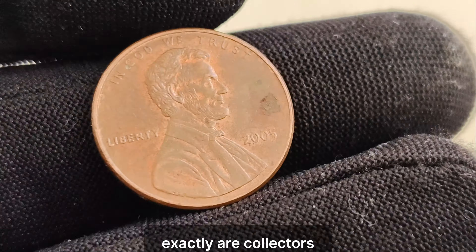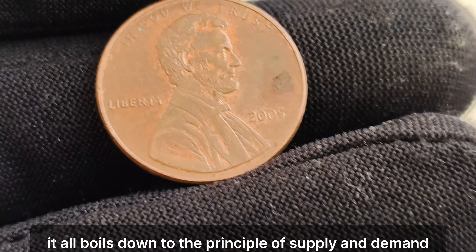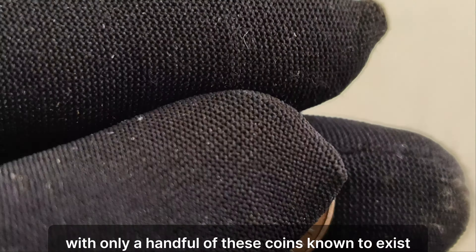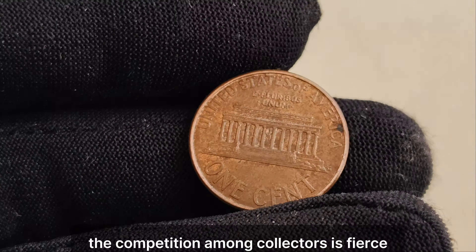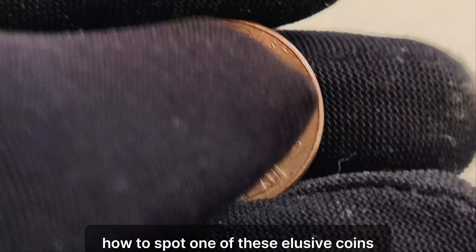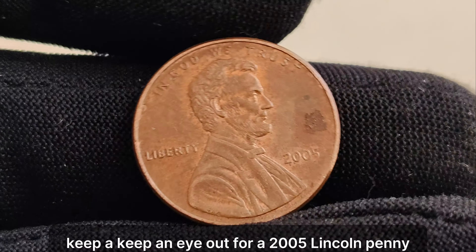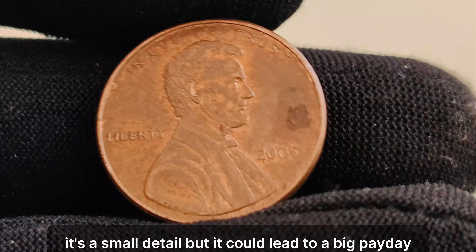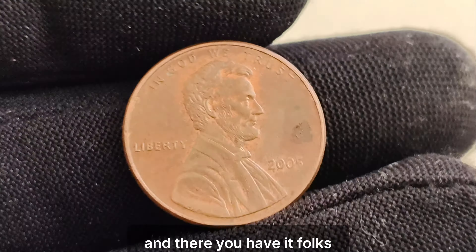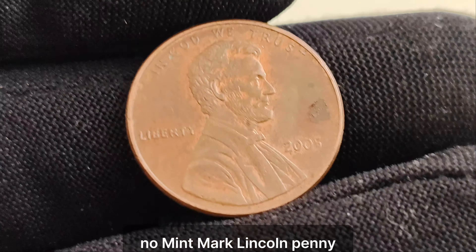But why exactly are collectors willing to shell out such exorbitant sums for this humble penny? Well, it all boils down to the principle of supply and demand. With only a handful of these coins known to exist, the competition among collectors is fierce. Keep a keen eye out for a 2005 Lincoln penny without a mint mark above the year — it's a small detail, but it could lead to a big payday. And there you have it, folks — the remarkable story of the $1 million 2005 no-mint mark Lincoln penny. Who knew that such a tiny coin could hold so much value and intrigue?